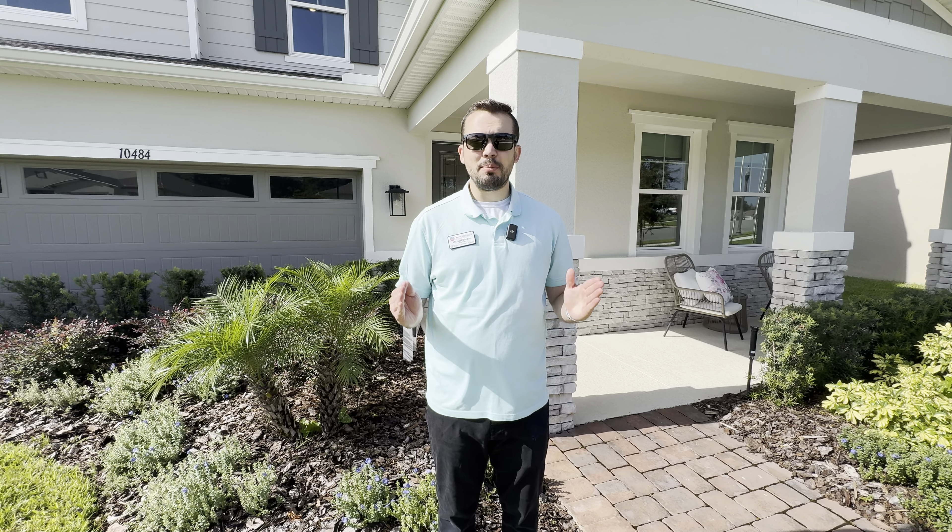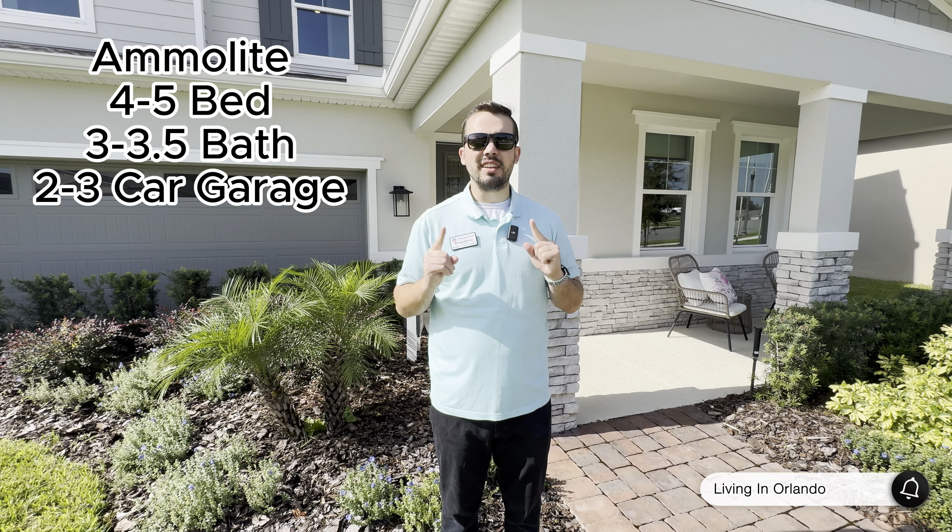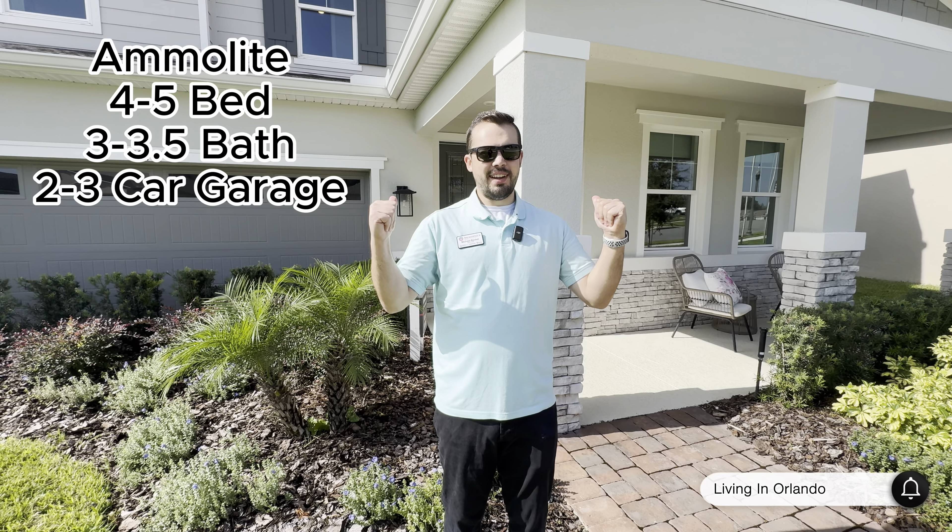We are at Seasons at Palisades by Richmond American Homes in Claremont, Florida. Behind me is the Amolite model. This is a 3,030 square foot home. Let's go check it out.